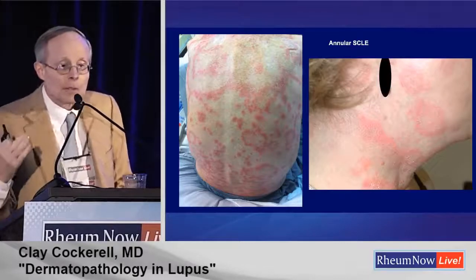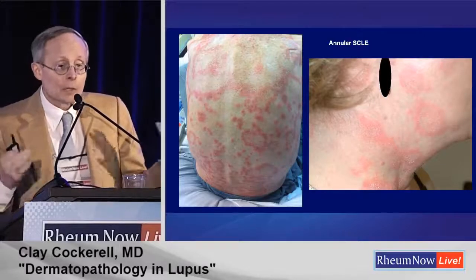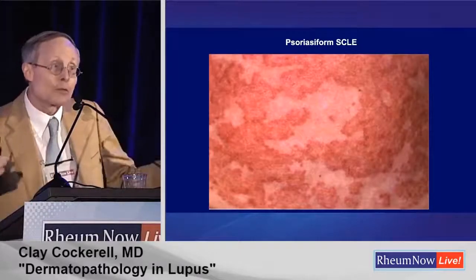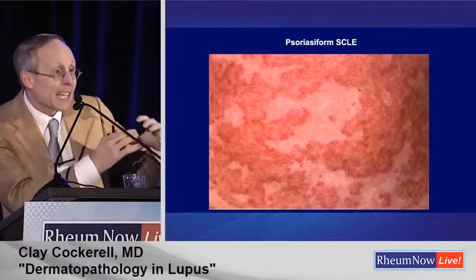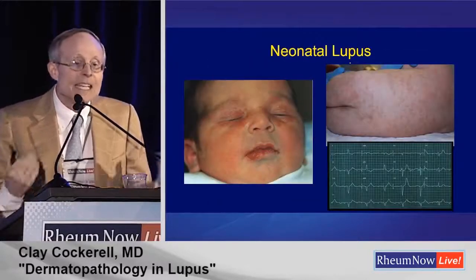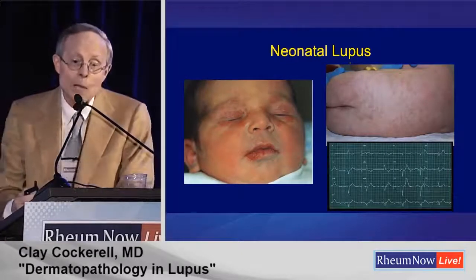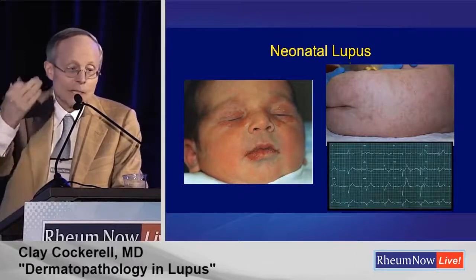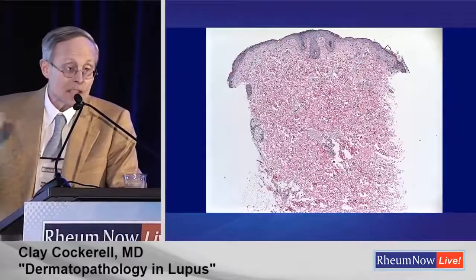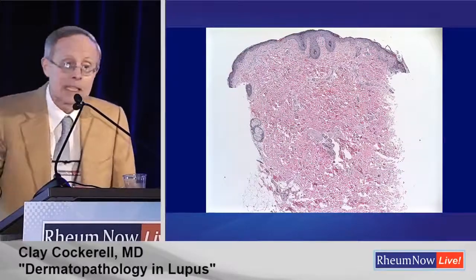This is annular subacute cutaneous lupus erythematosus. There are a number of other things in the differential diagnosis, but this is what annular SCLE looks like — and it can also give a psoriasiform morphology. I'm calling these annular scaly plaques with central clearing, or psoriasiform lesions — not 'rashes.' Neonatal lupus results from transmission of antibody across the placenta, causing the eruption in children, who can also get heart block — complete or several degrees. The histology of acute LE shows a pretty sparse lymphocytic infiltrate with thinning of the basement membrane zone, thinning of the epidermis, and slight vacuolar change at the dermoepidermal junction. Very subtle.